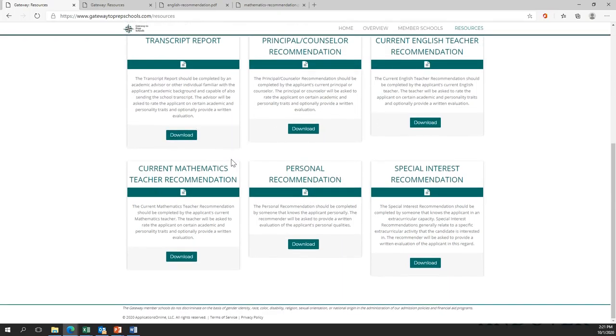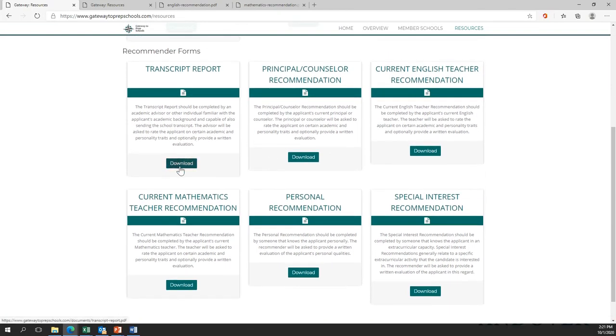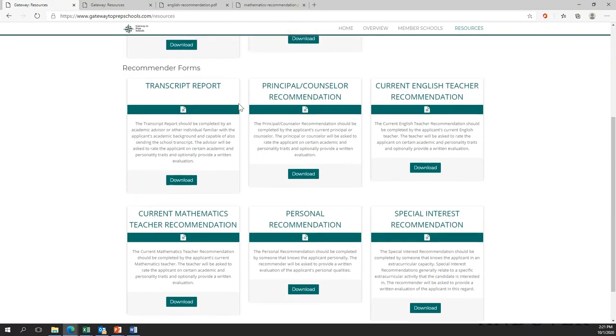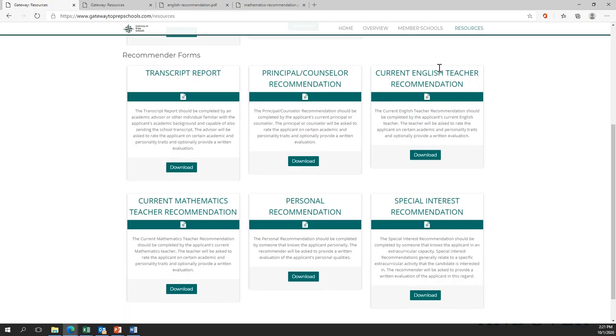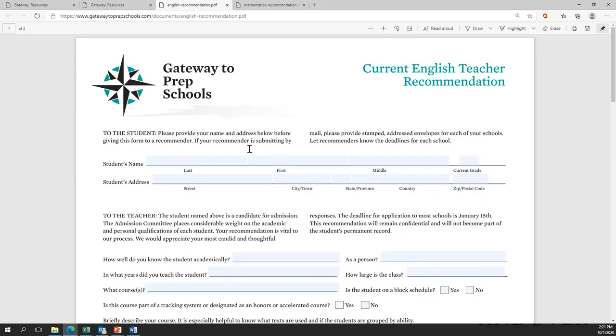Now, this isn't where you submit these pieces, but it gives you an opportunity to see what it is you will be submitting. One of the things you'll be submitting is a current English teacher recommendation. Here is the current English teacher recommendation form — your English teacher has an opportunity to describe you and the way you operate in class.